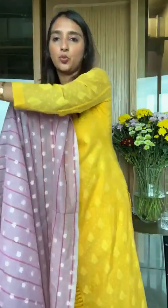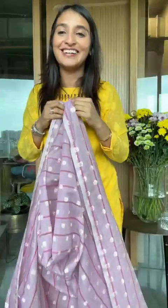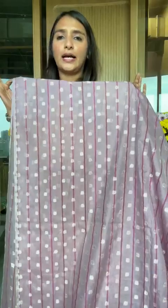Let me hide the yellow and focus on this beautiful light shade. You can see it's a vertical stripe — you wear it like this. Look at that — it looks super nice when you wear it like this. We've done two lives this week, and this is the last live of the week.